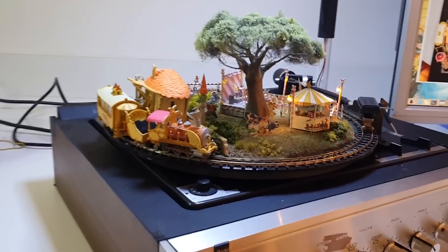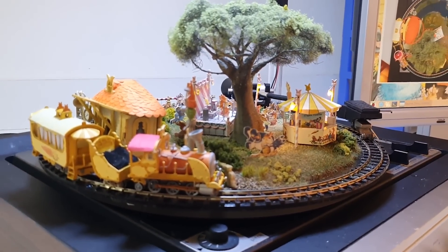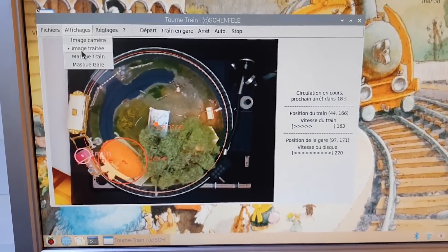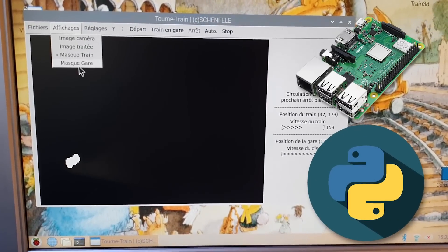This miracle was presented at an exhibition in France: a music player converted into a toy railroad. By the way, this is not as easy as it seems. They had to use the Raspberry Mini computer, write code in Python, and use tracking technology.